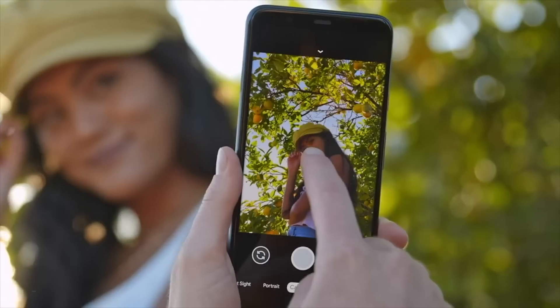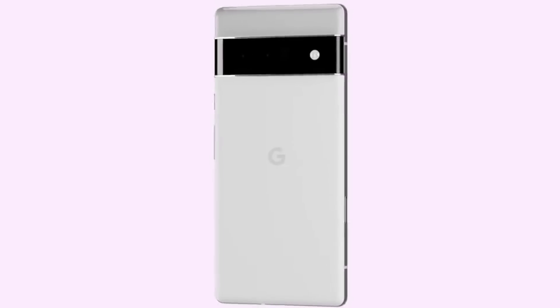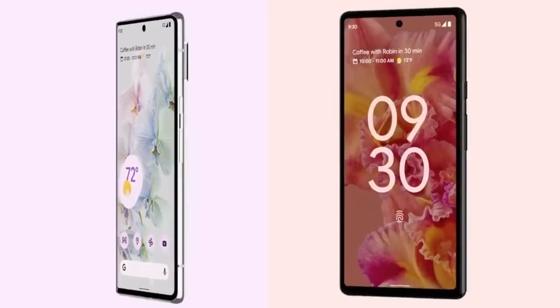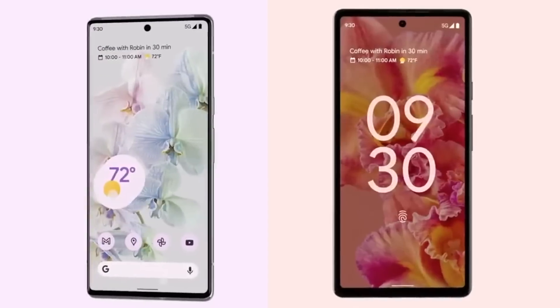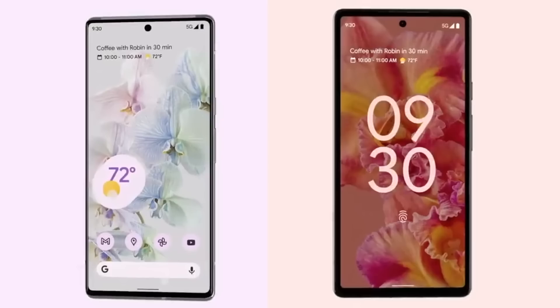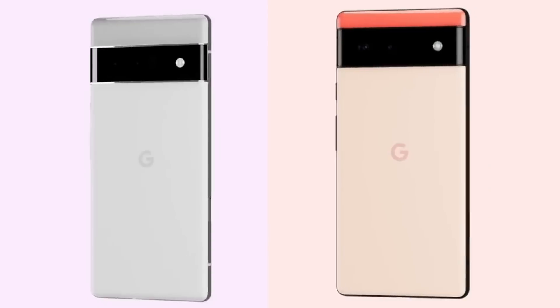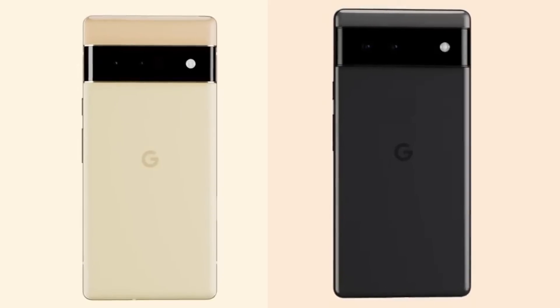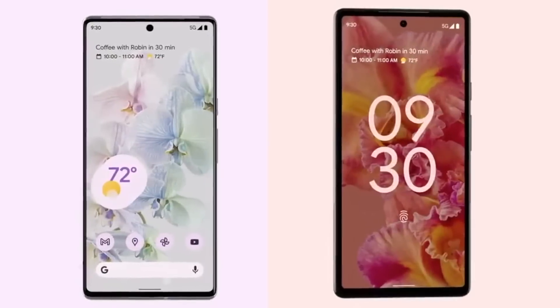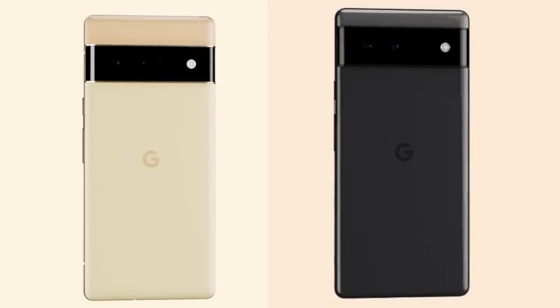Google didn't reveal the complete camera specs, but they confirmed that both models will have the same cameras. The only difference is that the Pro model is getting a 4x telephoto lens. The front design is also revealed and we can see the bezels of both the Pixel 6 Pro and the non-Pro model. Judging from these videos, the Pixel 6 has slightly thicker bezels than the Pro model, which definitely looks more premium, on par with the flagships out there.